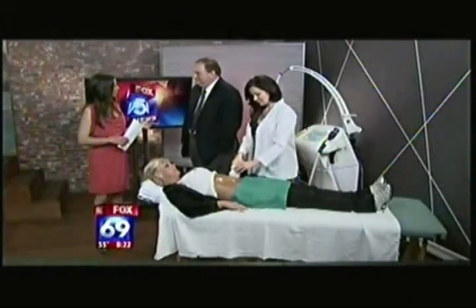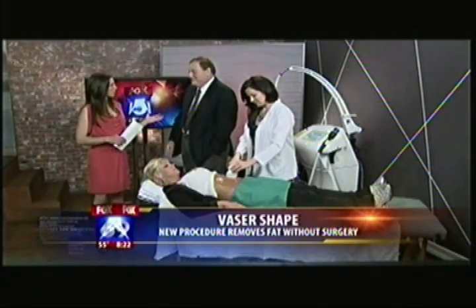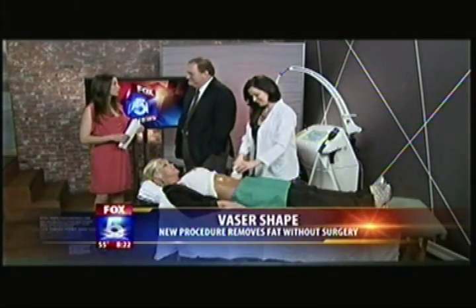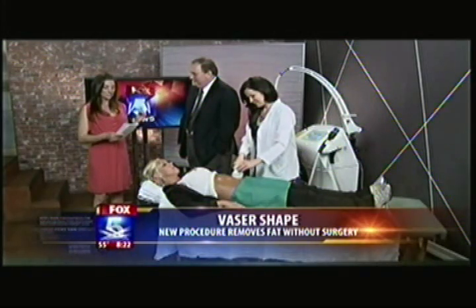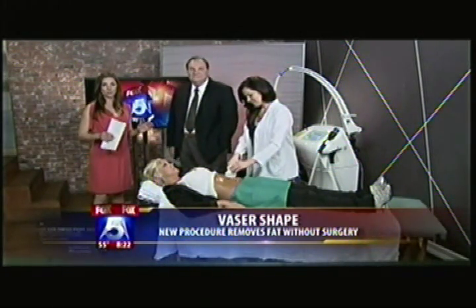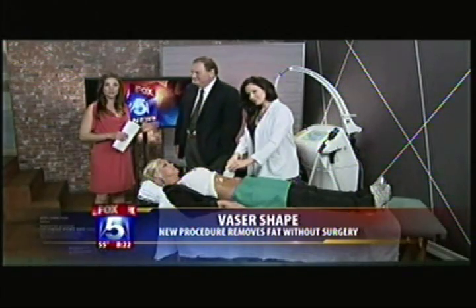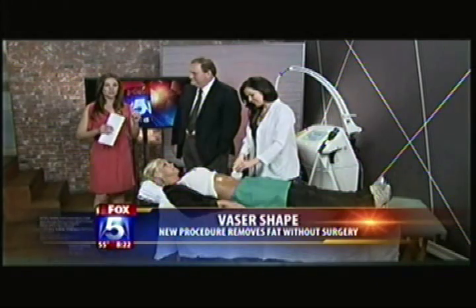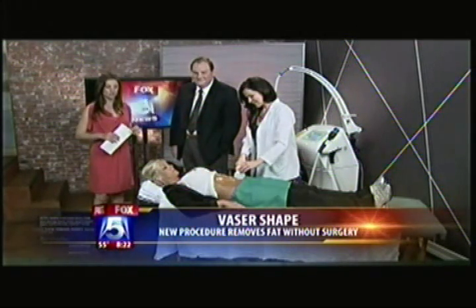Former Navy doctor, now helping people look good and feel good. It's the dawn of body sculpting without going under the knife. Board-certified plastic surgeon Dr. Maurice Sherman is here with a preview of a new fat loss system without the pain or the downtime.